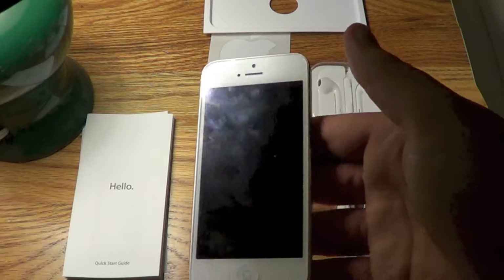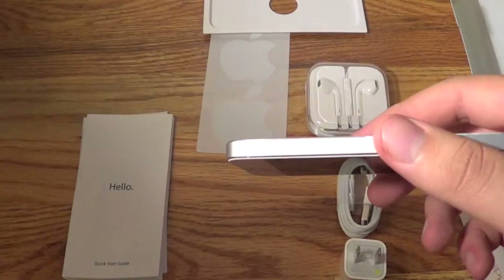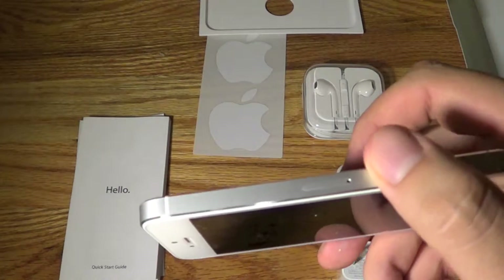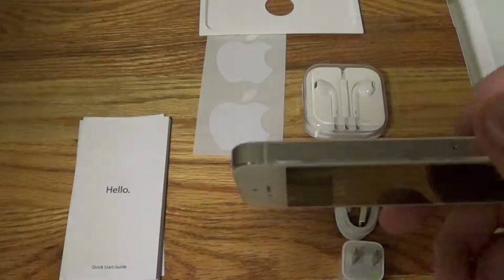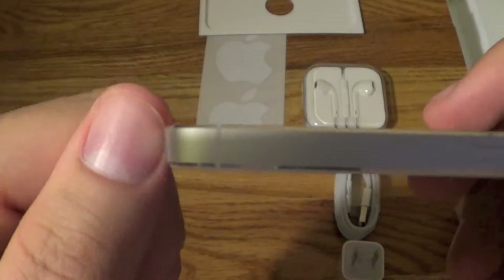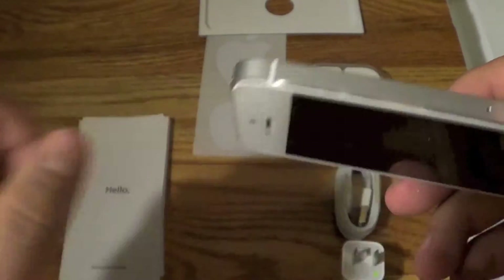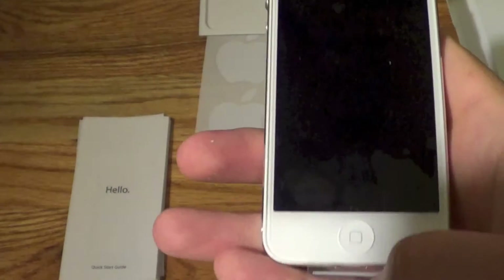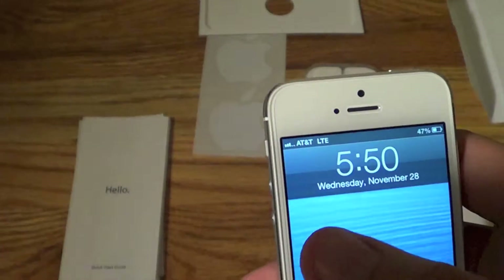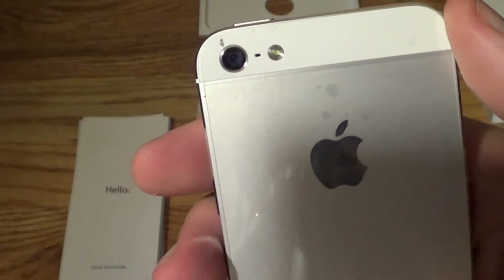And of course the iPhone 5 itself. This is extremely thin — I can't even tell you how thin it is right now. It is not even the width of my fingernail. It's pretty long too. LTE right there, and it comes in white and slate — I think it's called — and I got the white.